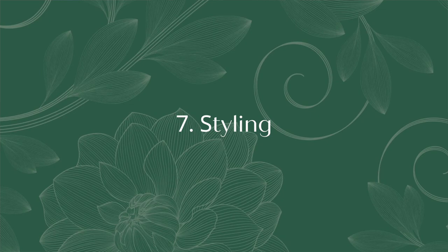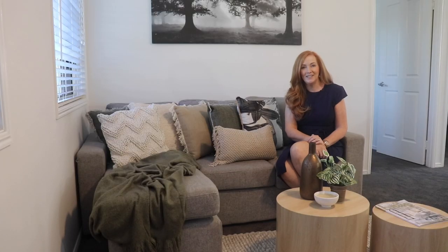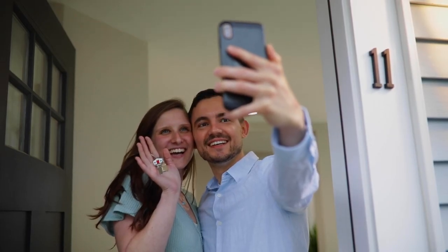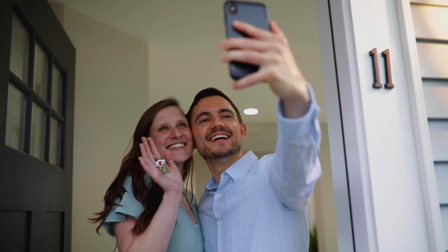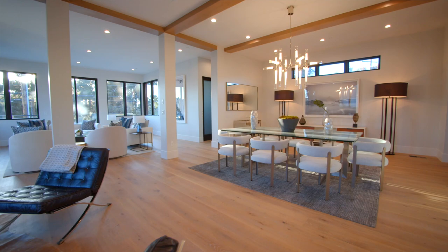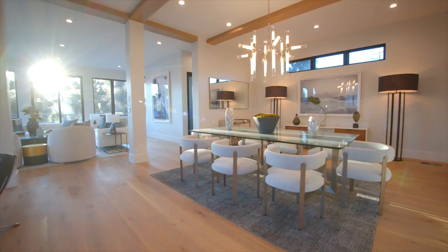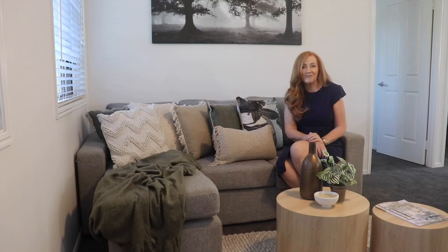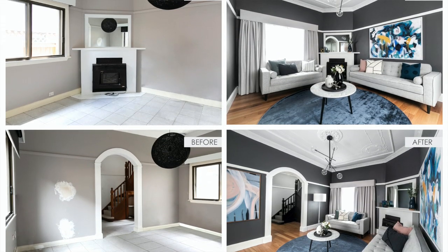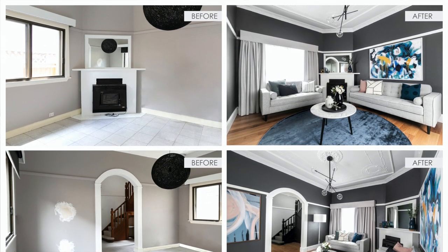Tip number seven: styling. A beautifully presented home will spark an emotional response from a buyer, and a buyer who falls in love with your property is more likely to pay a premium price. A professional stylist can help you nail the presentation, even if it's just bringing in items to add to your own furniture such as cushions, throws, and artwork. Empty rooms don't photograph well and can cost you in the sale price, making a property stylist a very good investment.